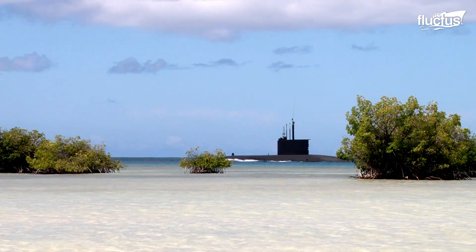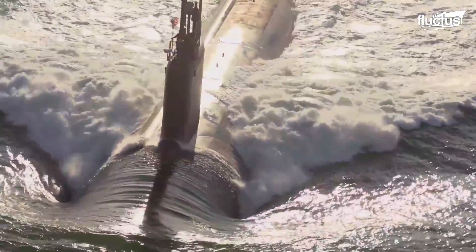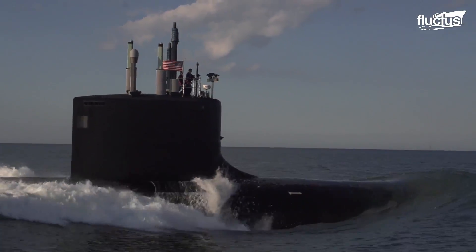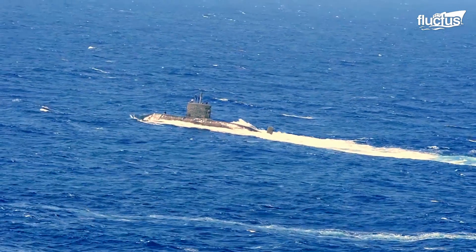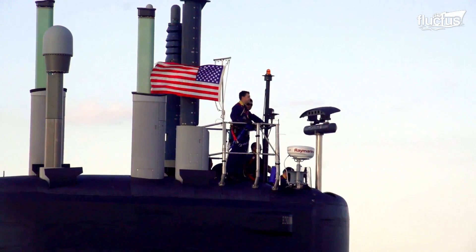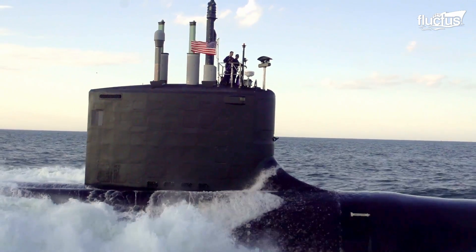There's a conning tower, which is a small, watertight structure above the control room, from which the commanding officer would command the submarine during submerged attacks. The bridge is the highest point on the conning tower, providing better visual navigation and signaling of any interference on the surface.